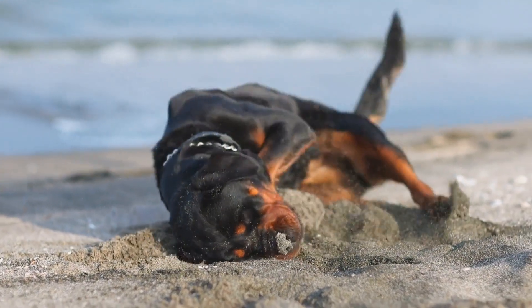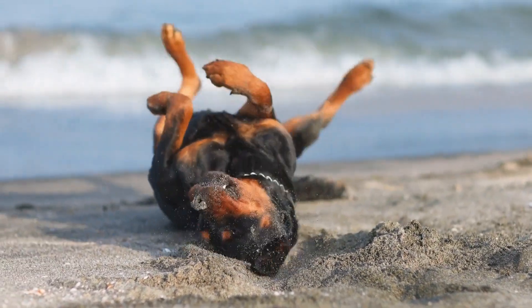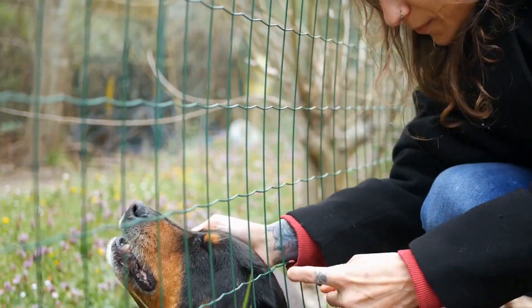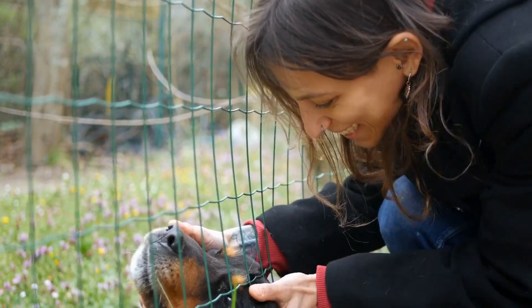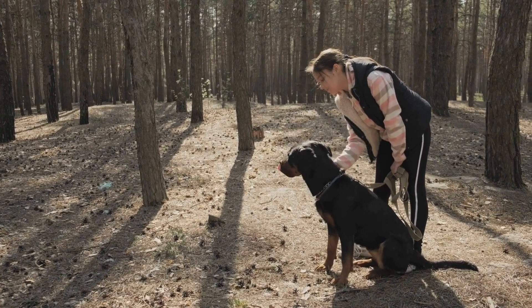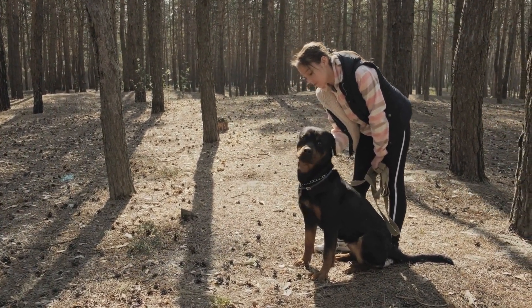In this article, we will explore the importance of selecting appropriate toys and provide some recommendations for the best toys for Rottweilers. Why are appropriate toys important? Safety is the primary concern when selecting toys for your Rottweiler. These dogs have powerful jaws and a strong bite force.